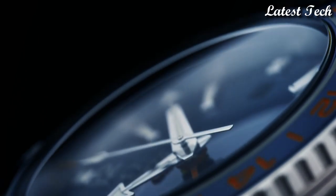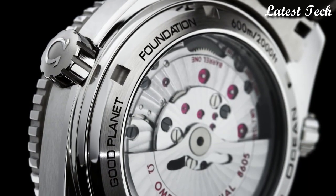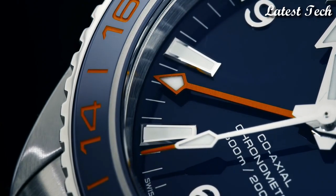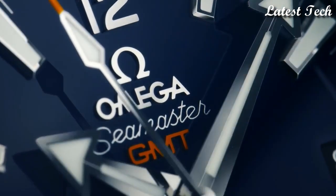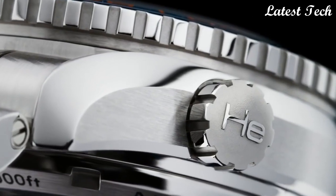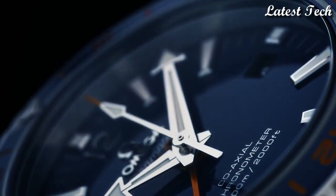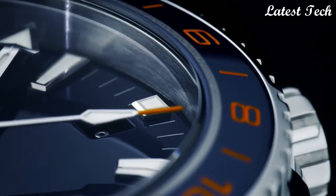Water-resistant at 100 meters. Bidirectional rotating coin-edge stainless steel bezel with a blue ceramic inlay. Blue dial with luminous silver tone arrow-shaped hands and index hour markers. Dial type: analog, automatic movement, scratch-resistant sapphire crystal, screw-down crown. Case size: 43.5 mm. Case thickness: 16.04 mm. Band width: 21 mm. Fold-over clasp with a push-button release. Water-resistant at 600 meters.